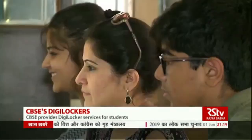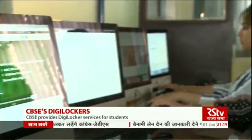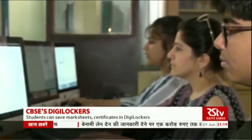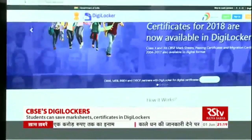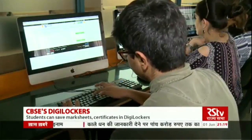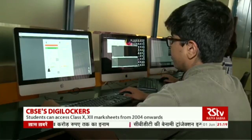When Arnav Gupta, a class 10 student from Gurugram, got his CBSE result, he did not take a printout. Instead, he saved his mark sheet in the DigiLocker. He created the DigiLocker account a day after CBSE announced the class 10 board results and downloaded his mark sheet. Along with his mark sheet, Arnav also saved his Aadhaar card in the DigiLocker.